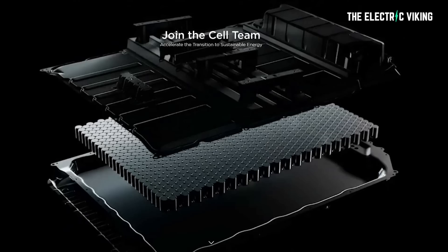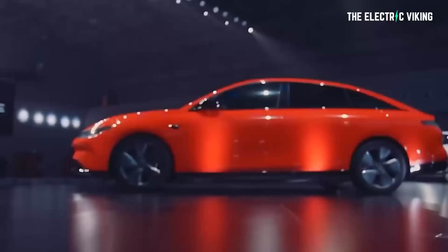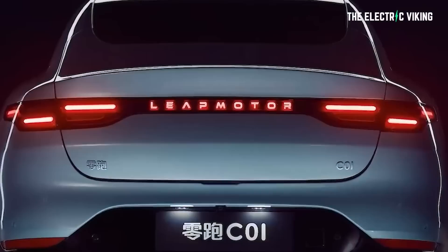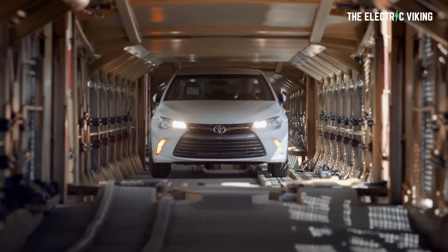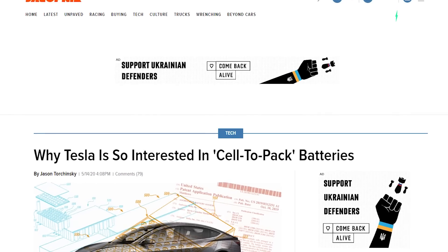Within the space of around three weeks, we have found out that four different Chinese automakers are directly copying Tesla's cell-to-pack technology. And I'm not criticizing it — I think this is a brilliant move. If I was one of those legacy auto companies not following Tesla into cell-to-pack technology, you'd have to be asking yourself: why aren't we doing it?